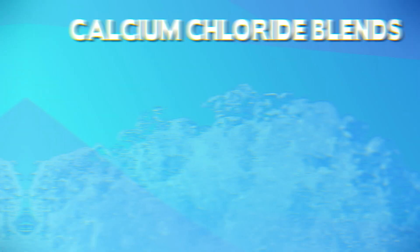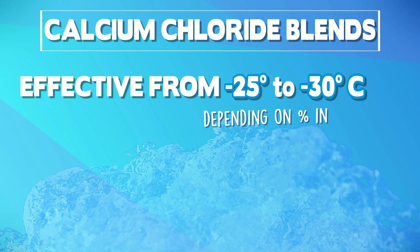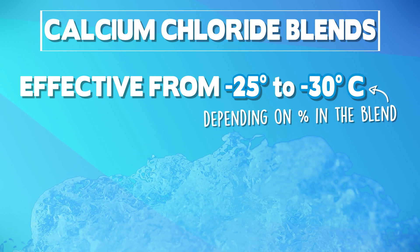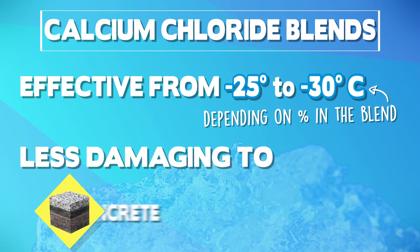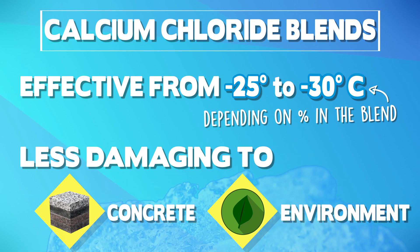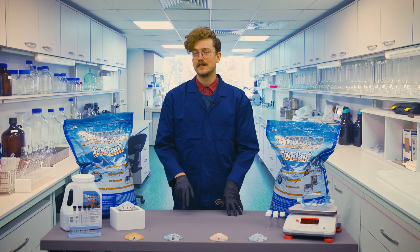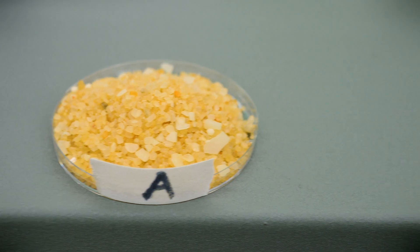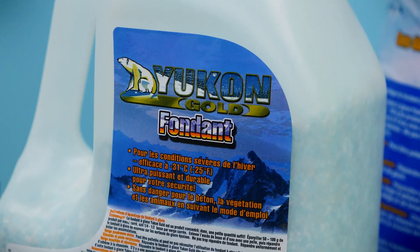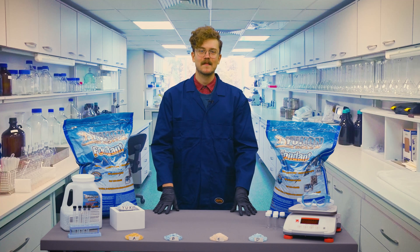With the right combination, these salt and calcium chloride blends can melt effectively at much colder temperatures, while causing less damage to concrete and the environment than pure salt. What I'm hoping to prove in our testing today is just how much of a difference calcium chloride makes by stacking up these competitors against Yukon Gold, a brand we carry right here at Greggs. Let's put these ice melts to the test and see what shakes out.